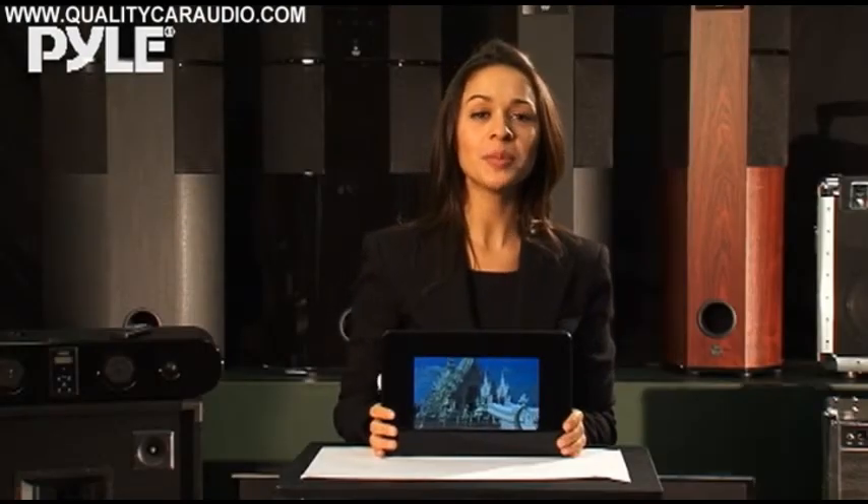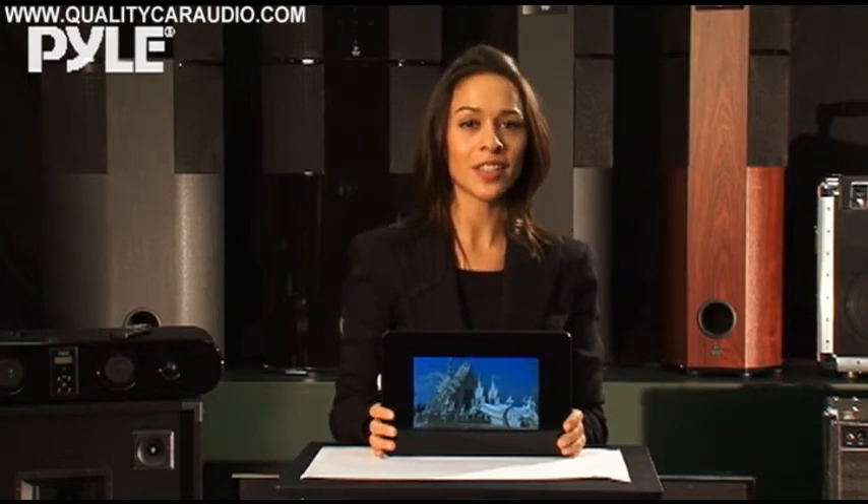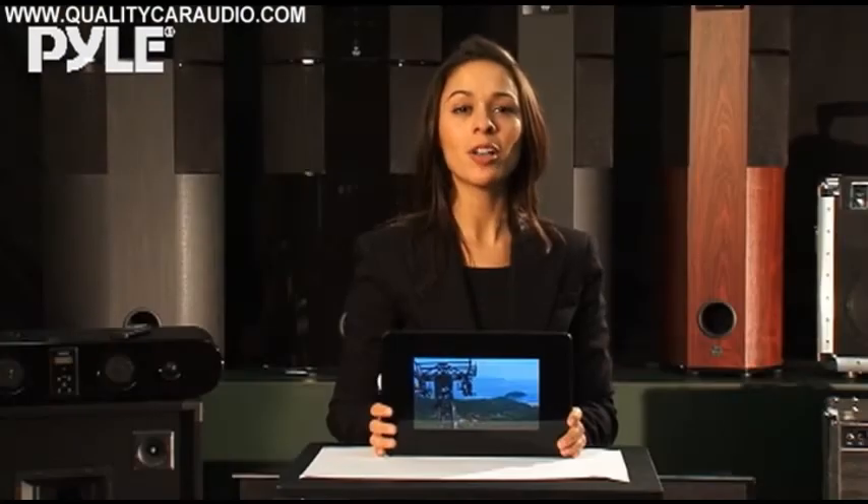It has a built-in digital QAM tuner to receive the latest and greatest in both standard and high definition television. This powerful device is incredibly versatile — it plays MP3 audio and MPEG-4 video from an SD card or USB stick. It also has an FM tuner so you can listen to the radio.